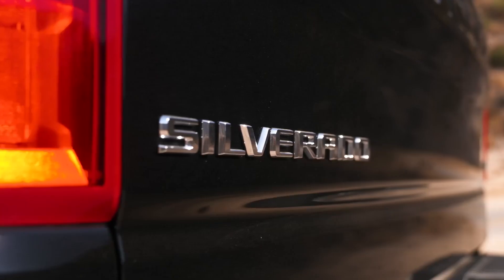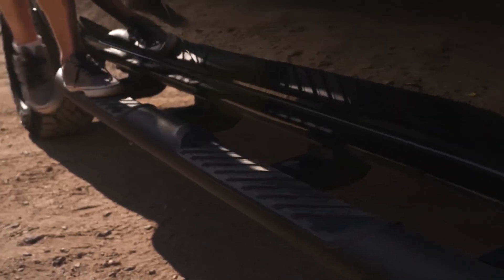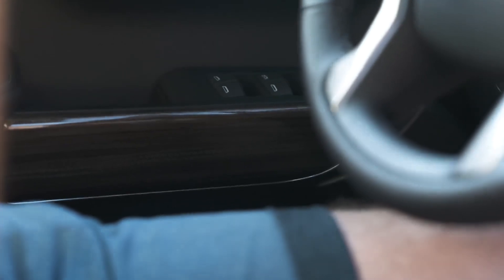Performance: The Chevrolet Silverado 1500 offers a range of engine options. The base turbocharged four-cylinder engine produces 310 horsepower and 348 lb-ft of torque. The V6 engine delivers 395 horsepower and 413 lb-ft of torque.